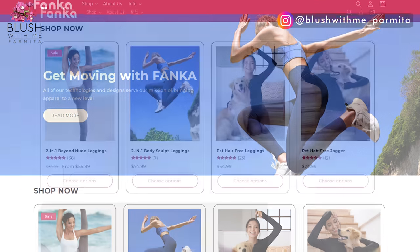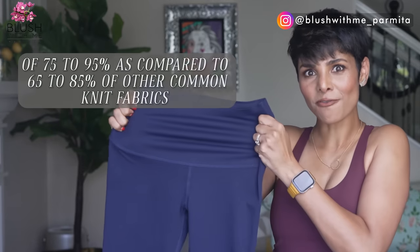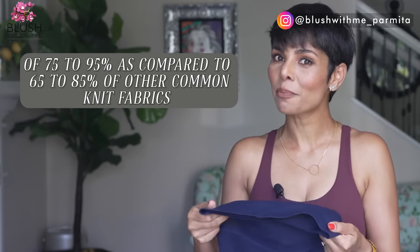The solid side is super simple to style — from workout looks to athleisure, date night looks, or even with a blazer and high heels. Even in high heels, you can see your peach lift, and with that balanced compression in your thighs and knees, you don't just look well-toned but actually experience joint support no one can see. And even in these leggings, you cannot see panty lines. Their fabric offers a stretch recovery rate of 75–95%, compared to 65–85% of common knit fabrics, so these won't get loose and retain fit far longer.